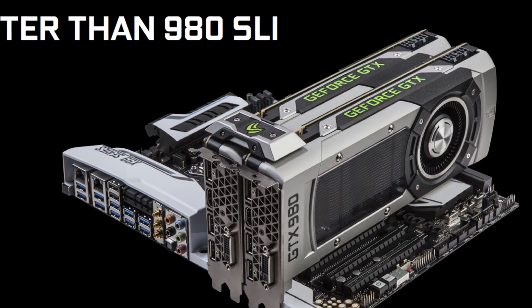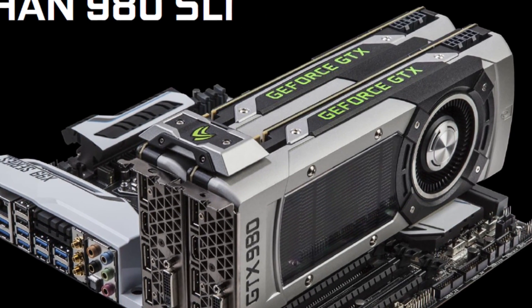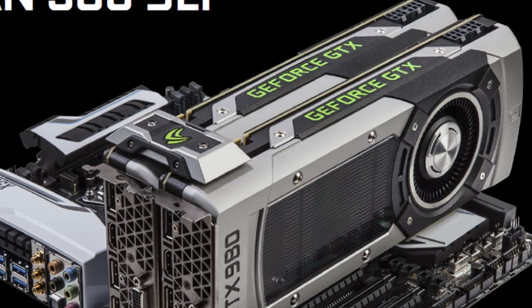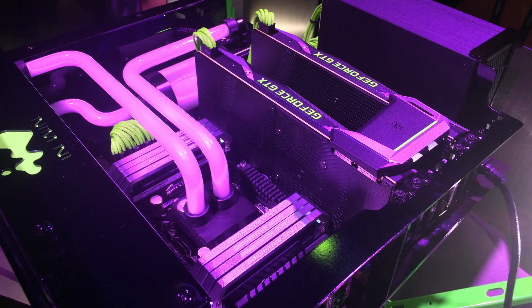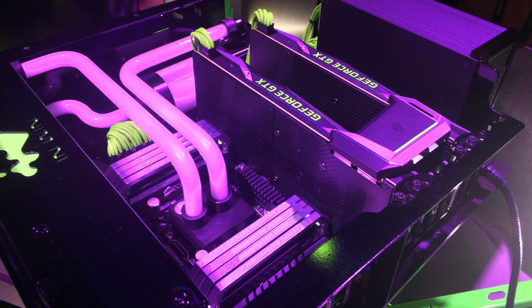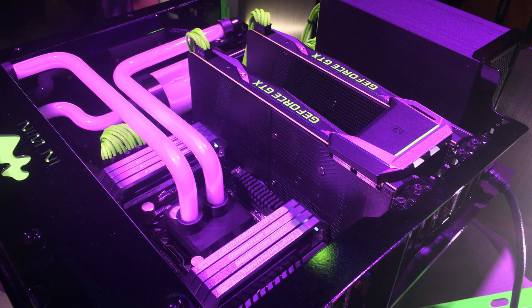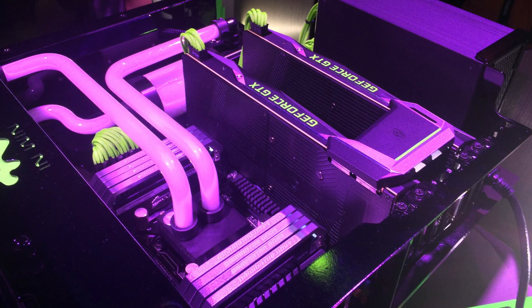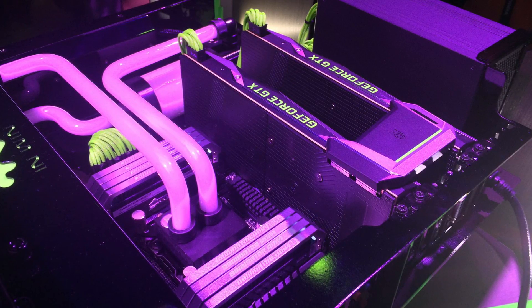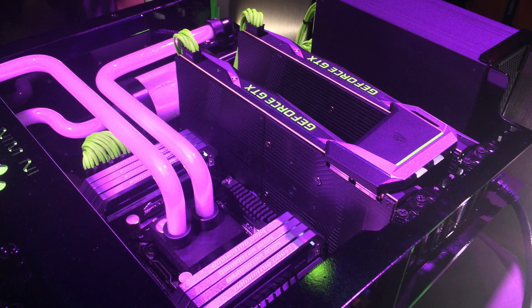On top of that, for those of you who love your SLI configurations, it's even faster than two 980s strapped together, which is roughly around 6.5 teraflops. Here's a shot of the 1080 using the new SLI plate and it looks awesome. But one thing to point out is that it's using only one 8-pin connector to power it up, unlike the Titan X which needs two — one 6-pin and one 8-pin.